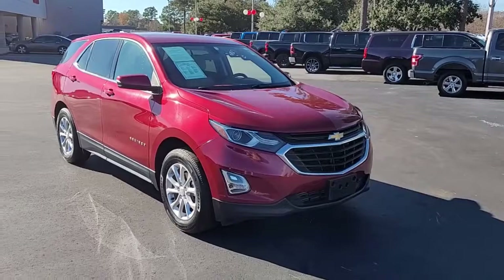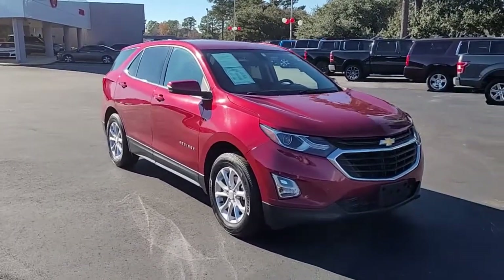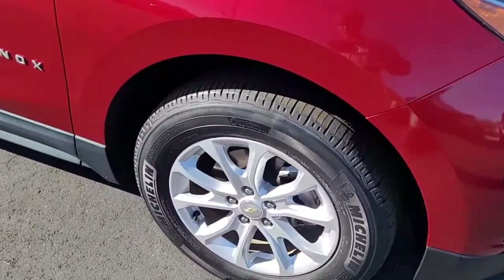Welcome to Cartown Kia of Florence's used car inventory video series. You're looking at a 2018 Chevrolet Equinox here at Cartown Kia. I want to walk around this vehicle and let you get a good look at it, let you see the condition that it's in and what it has to offer.